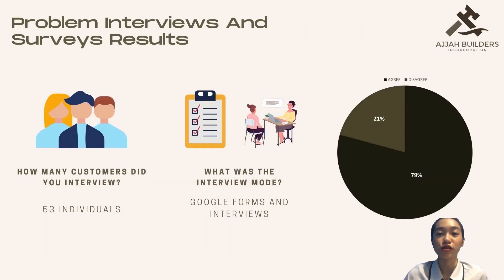For problem interviews and survey results, we surveyed and interviewed 53 individuals. The mode of our interview was Google Forms and personal interview. 42 out of 53 individuals said that they agree this is a problem and want a solution. 11 out of 53 individuals said that they don't need a new solution for that.